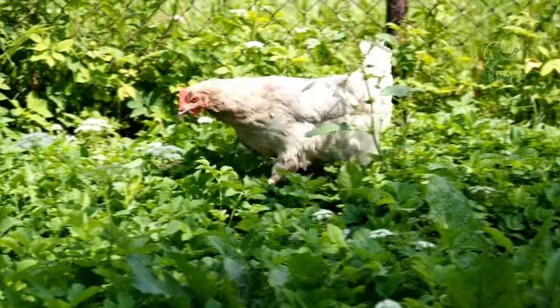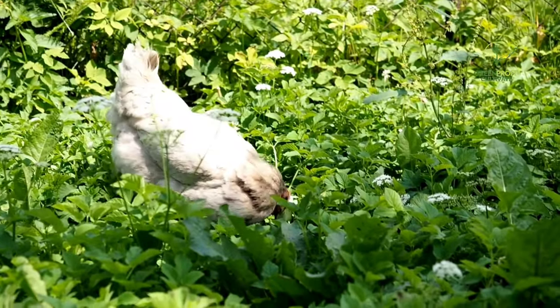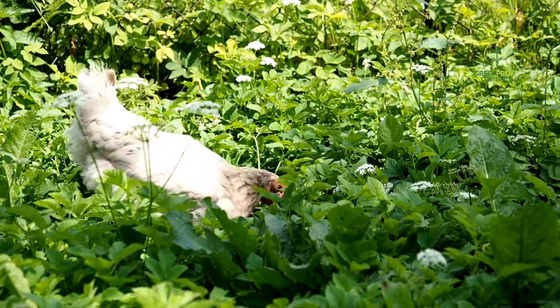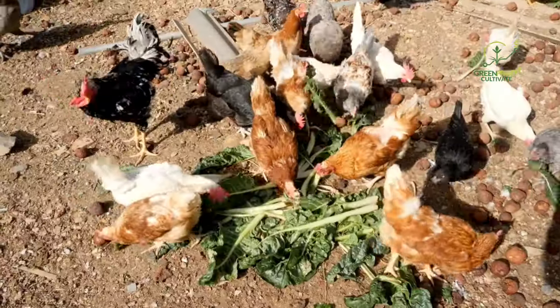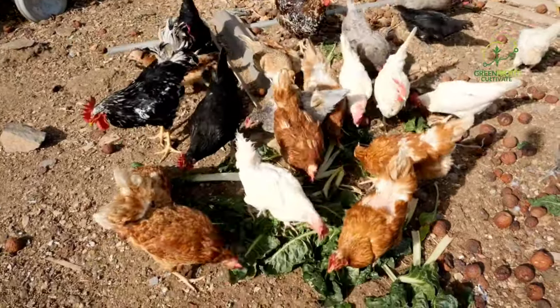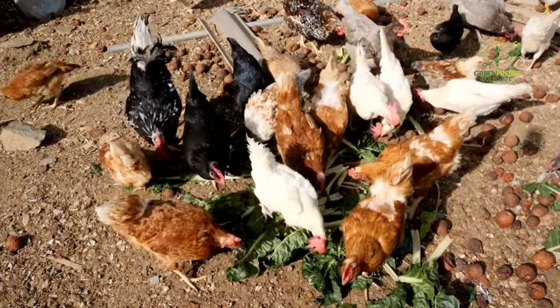Swiss chard is packed with vitamins A, C, and K, as well as important minerals. It is a versatile leafy green that chickens find irresistible, and its colorful stalks also add a vibrant touch to the garden. Spinach is an excellent source of iron and other essential nutrients and is a favorite among chickens. Planting spinach in well-drained soil ensures a steady supply for your feathered friends.